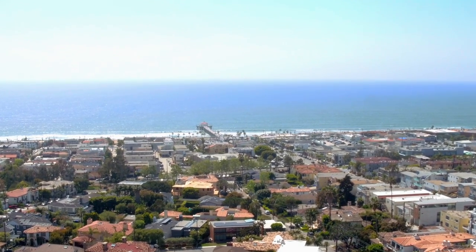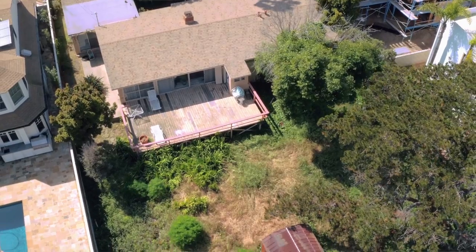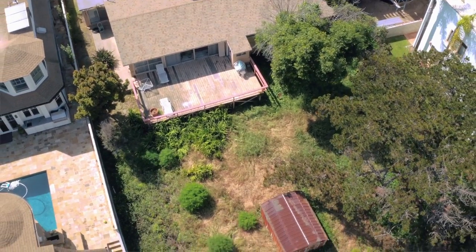This property is perfectly located — a short stroll to downtown Manhattan Beach. When you're buying in Manhattan Beach, that's what it's all about today: how close can you get to the coffee shops, the restaurants, the bars, the grocery stores? Can you walk there or not? This location will allow you to do exactly that.